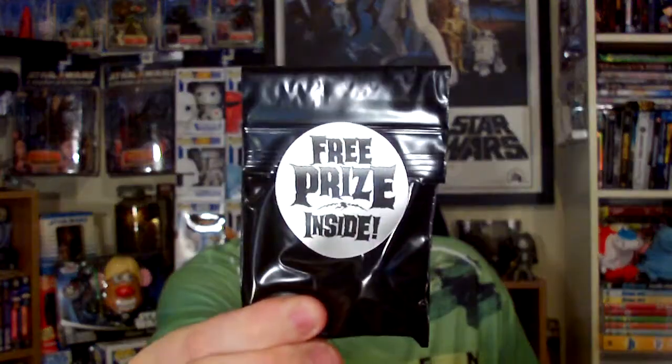This one in particular is pretty damn awesome. First I got the little gift that comes with it — free prize inside. It's just a little horror-related card, a sticker, and a blue raspberry stream sour warhead.